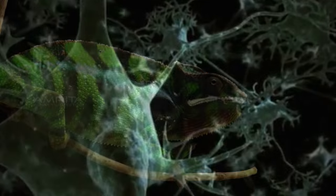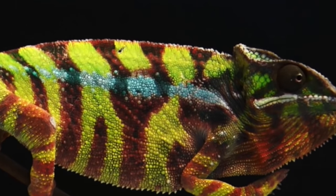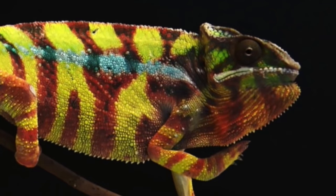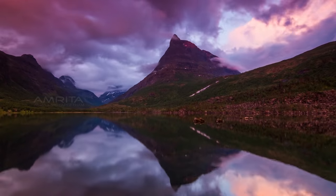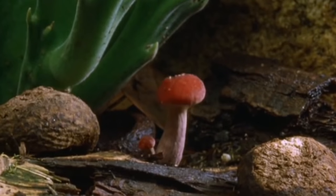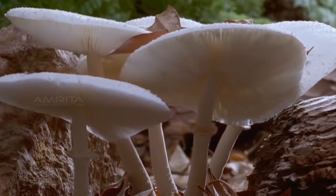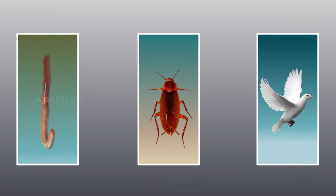The presence of specific features or certain habits which enable an animal to live in its surroundings is called adaptation. Different animals are adapted to their surroundings in different ways. Adaptation does not take place in a short time — it takes thousands of years for living beings to adapt to their habitat. We will look at a few animals to understand how they have adapted to their surroundings.